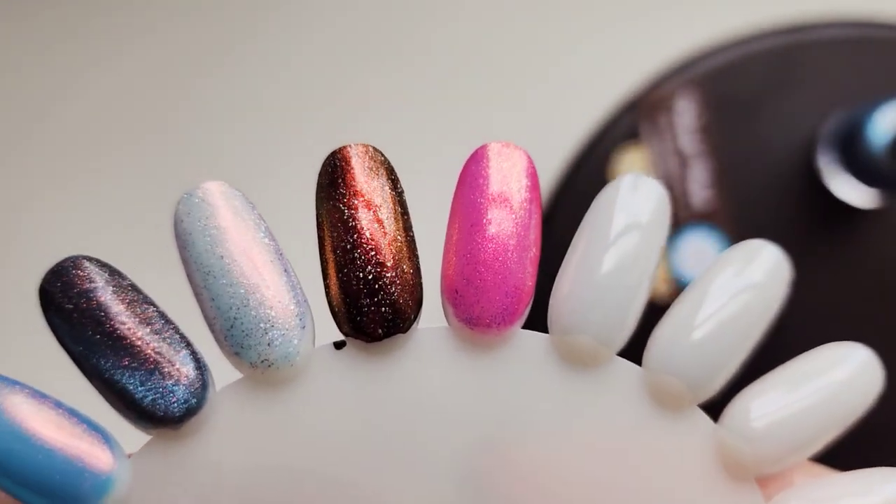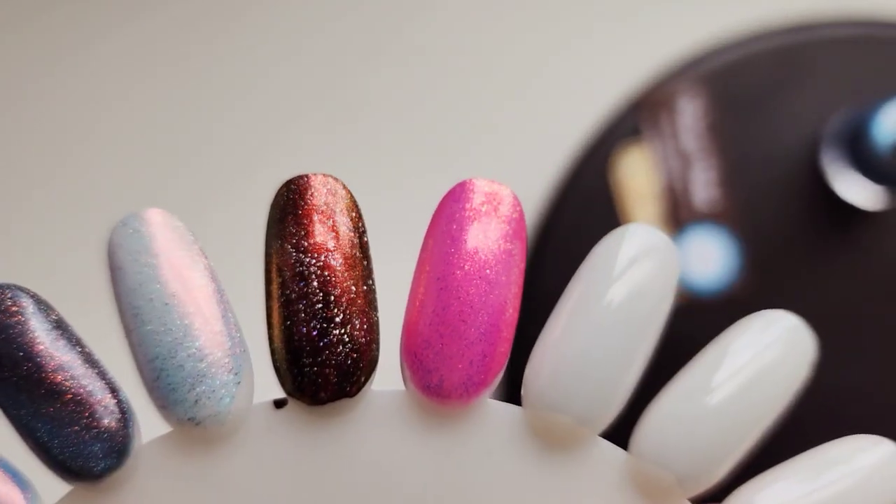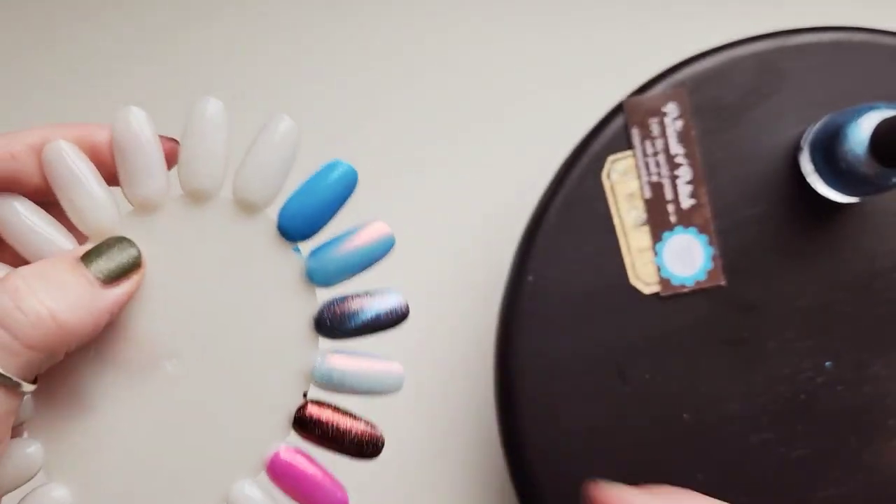That's so pretty. It's got this — looks like almost the same shift. That red, orange, yellowish, greenish shift. Very pretty.